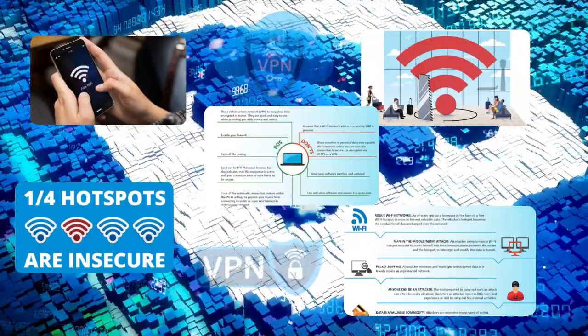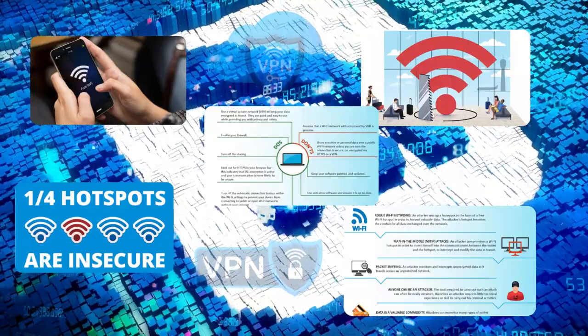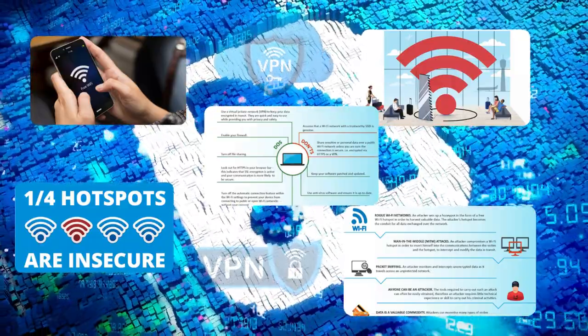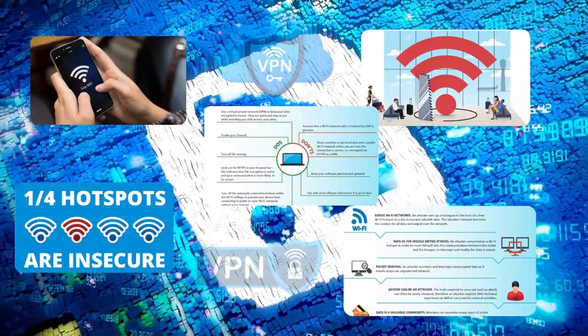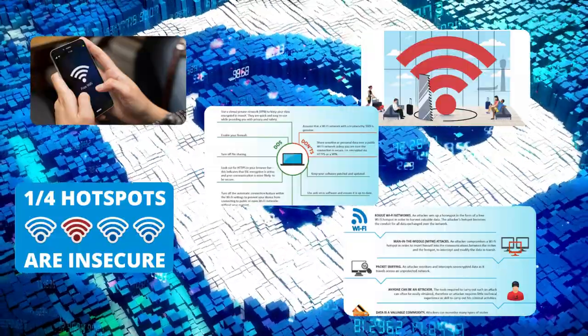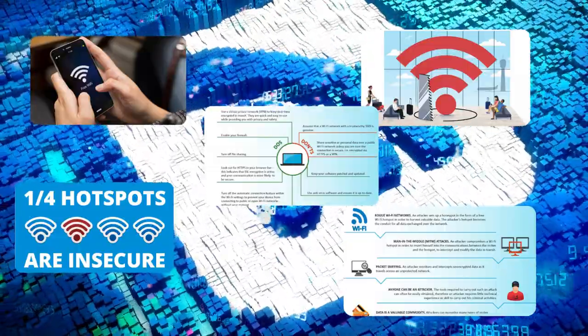Picture this: you're sitting at a coffee shop, contemplating an online purchase. Hold it right there. Avoid making transactions on public Wi-Fi networks — they're playgrounds for hackers. Use secure, password-protected networks or rely on your mobile data. Better safe than sorry.